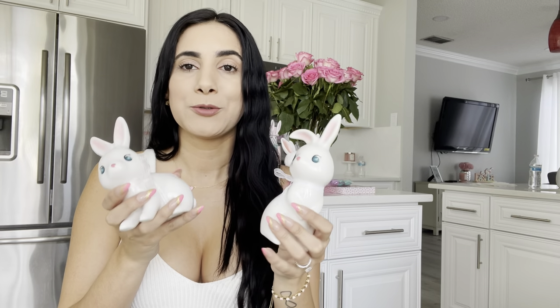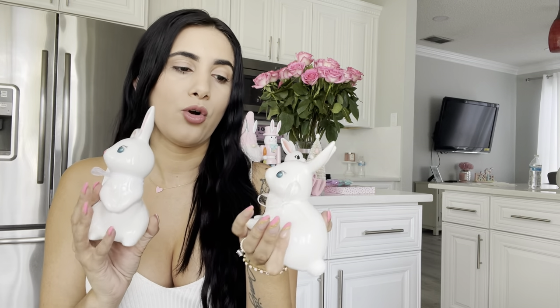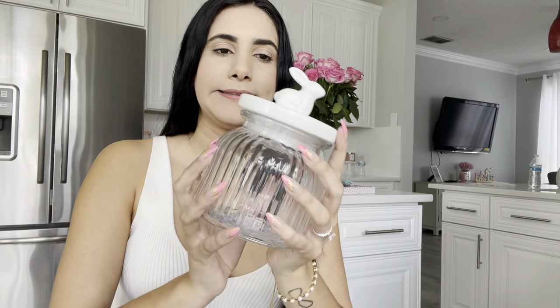These are from Target's seasonal section — they are ceramic Easter bunnies and they sell out quickly, so if you really like them, run to your closest Target. They were only $5. I'm going to switch out their white bows for pink and put them on my tiered tray or coffee station. They are adorable.